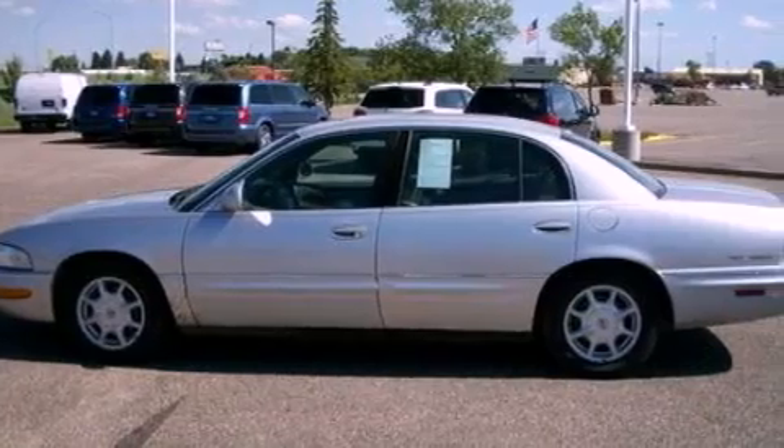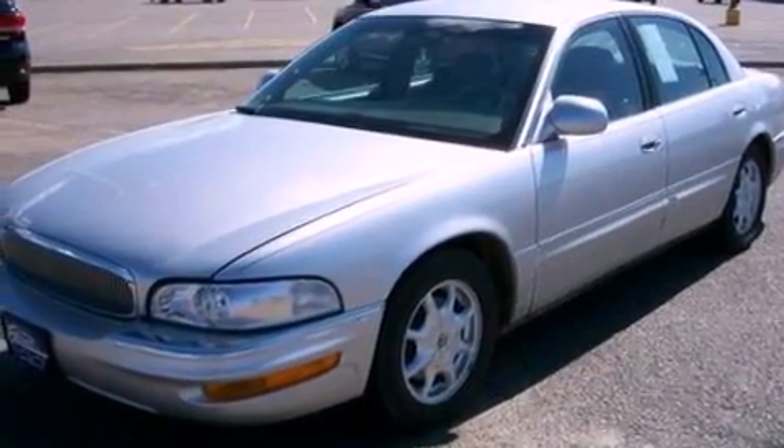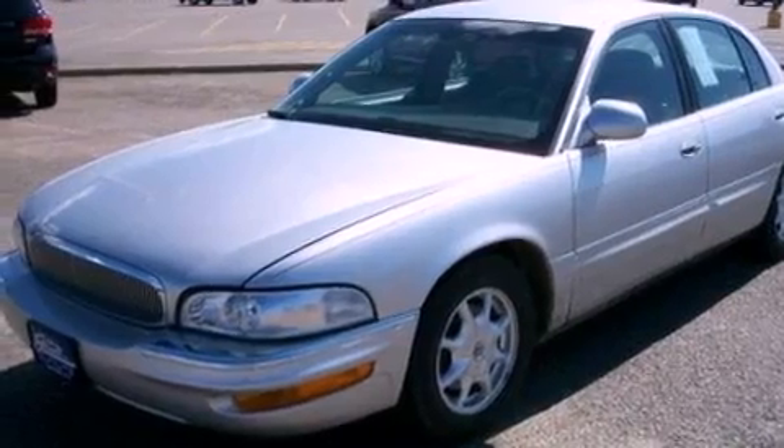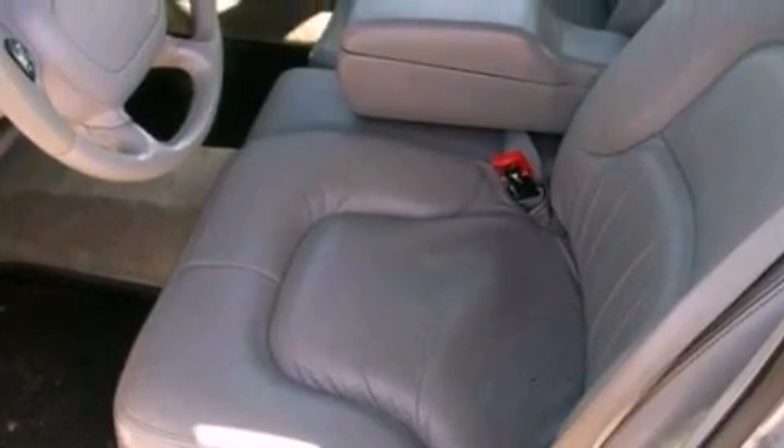Its top features include full-power accessories, cornering lights, front and rear reading lights, a six-speaker audio system, wood trim on the inside of the doors, a four-wheel independent suspension, alloy wheels, dusk-sensing headlights, external temperature display, and cruise control.